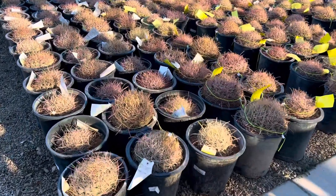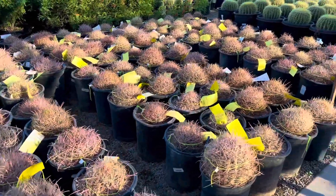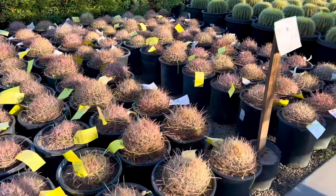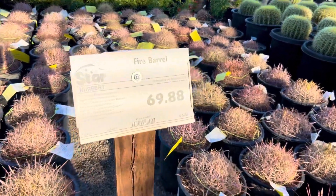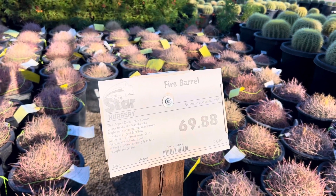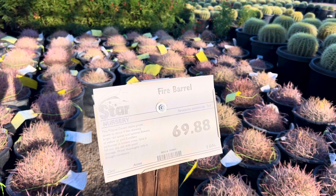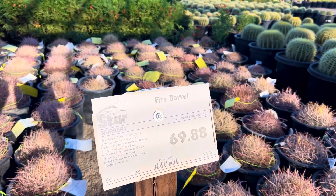We have a bunch of them in. It's so beautiful — this pink purpley color. It's $70. And it says the native grows slowly to about four feet, showing bright red spines and summer flowers of yellow or gold.